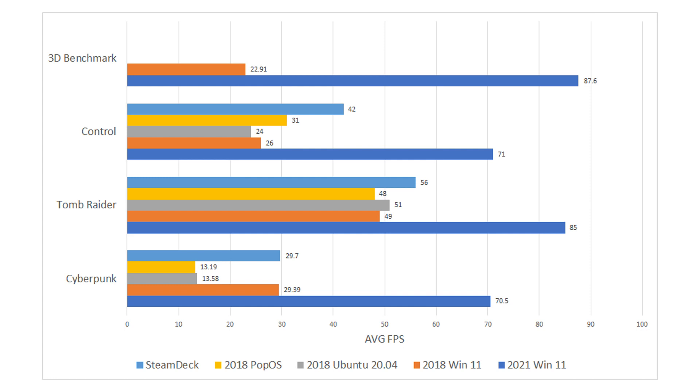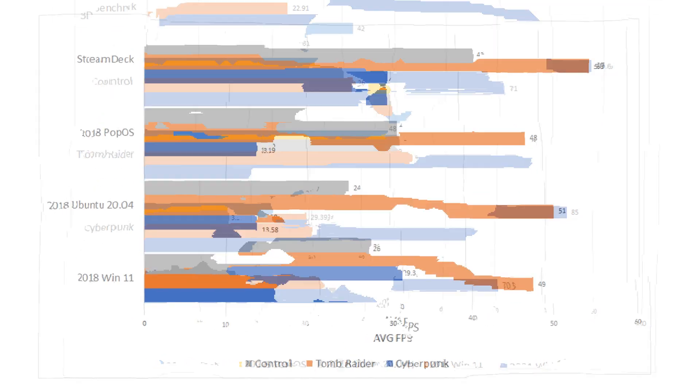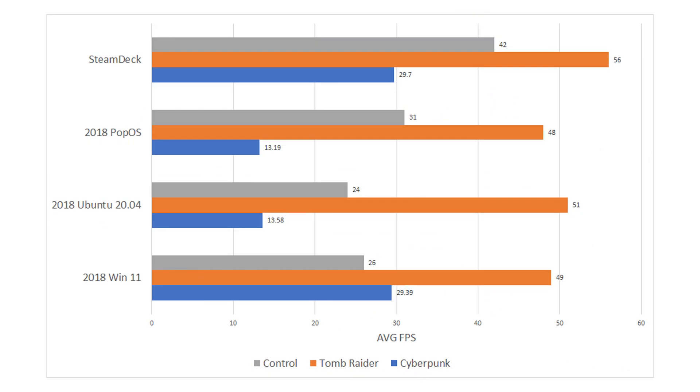Let's look at the actual stats. Running both systems on Windows as a baseline — and I ran the monitor at 1080p instead of 1440p to keep similarities as close as possible — the 2021 system ran 3D benchmarks at about 88 frames per second, while the old system ran at about 23 FPS. Focusing on the old platform across operating systems, Pop!_OS ran Control better than both Ubuntu and Windows, but Windows ran Cyberpunk better by almost a factor of 2x over both Linux distros.